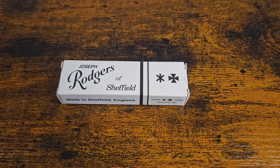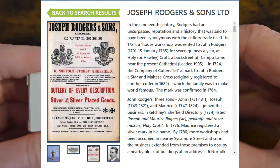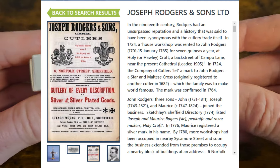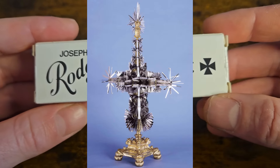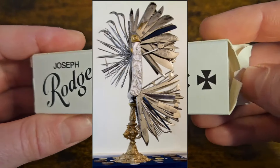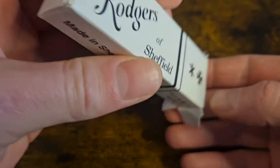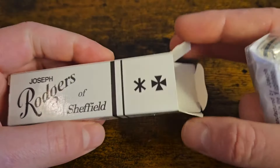Right, on to the first knife. I'm not going to go into the history — I've done that on a few other videos and I will in the future. Joseph Rogers has got an amazing history, about 300 years within this company alone. This is just going to be a show and tell — I'll give you some costs and how much I paid for them.